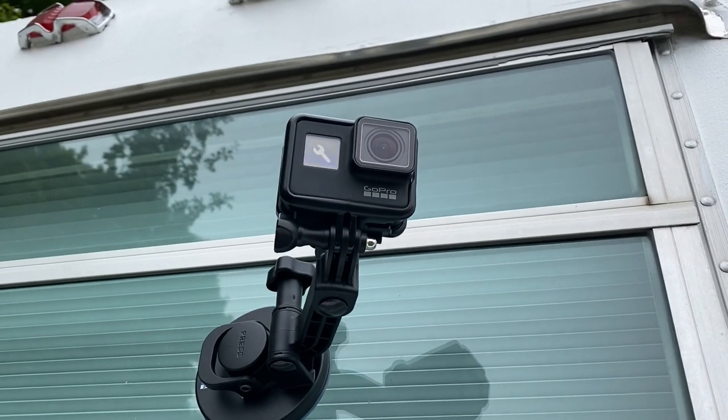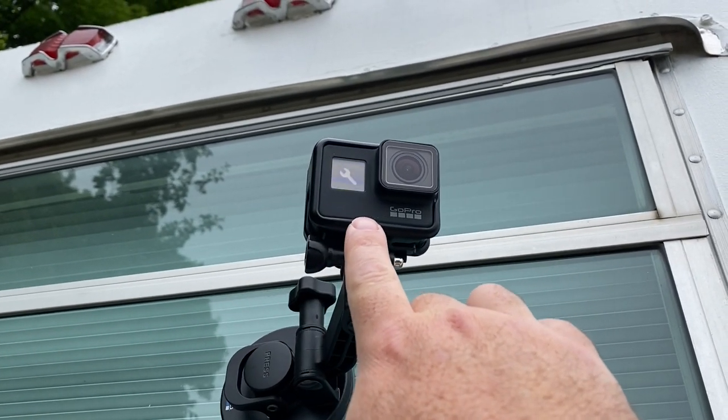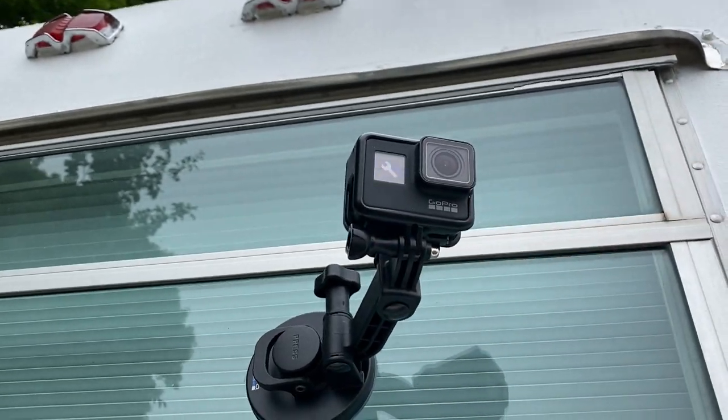Never-ending struggle trying to get a shot — it says it's repairing a file. I hate this thing.